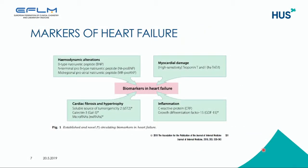There are markers of heart failure — markers of hemodynamic alterations like B-type natriuretic peptide and N-terminal pro-B-type natriuretic peptide, which we have been measuring for many years. There is a new marker in this category: mid-regional pro-atrial natriuretic peptide. There are also other markers that have been studied, like markers for cardiac fibrosis and hypertrophy such as soluble ST2 and galectin-3. And there are markers of myocardial damage like high-sensitive troponin T and troponin I, as well as inflammation markers like C-reactive protein.